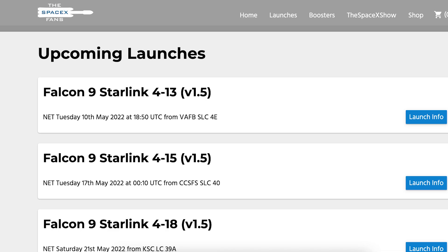Coming up in a couple of days is another Falcon 9 launch with a Starlink payload. As you can see on the SpaceX fans website, the launch of Starlink 4-13 is scheduled to lift off on Tuesday May 10th at 6:50pm UTC, or 2:50pm EDT.